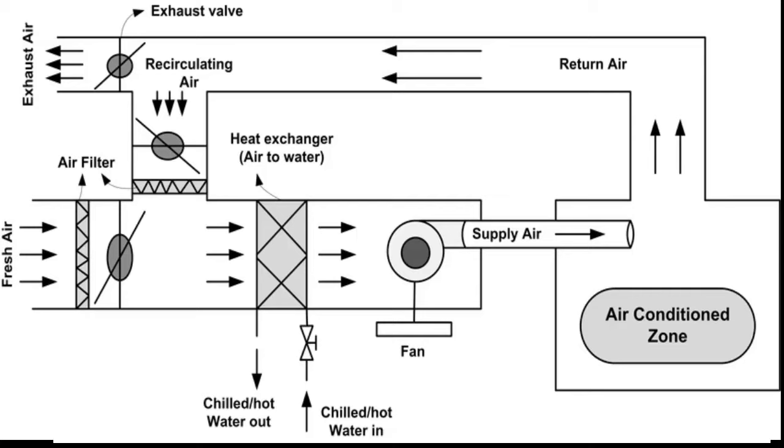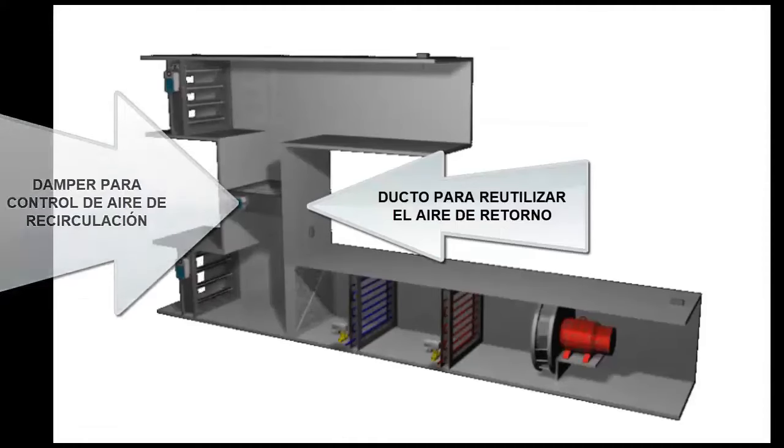Twenty-fourth, some AHUs have a duct placed between the exhaust and the fresh air intake. Twenty-fifth, this duct allows part of the exhaust air to be recirculated back to the fresh air intake, to compensate for the heating or cooling demand. Twenty-sixth, an additional damper is located inside the connecting duct to control the amount of air that can be recirculated.